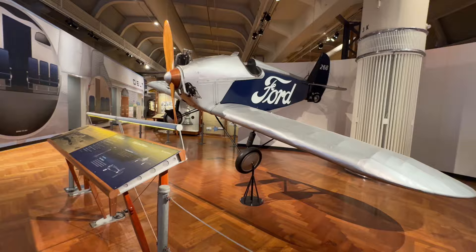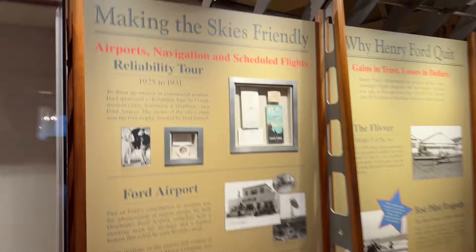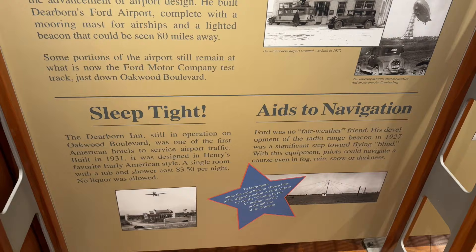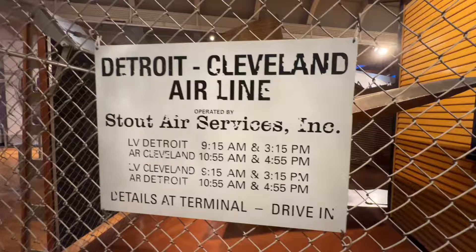Cool plane here, done up in the Ford. Cars, planes, electric vehicles — we did a lot of cool things. Got the cool old communications center. Definitely a cool old sign.